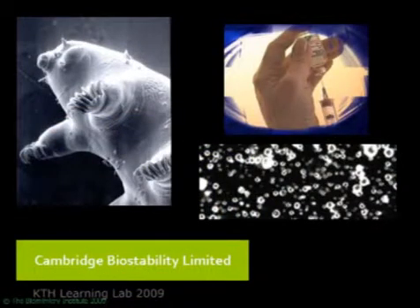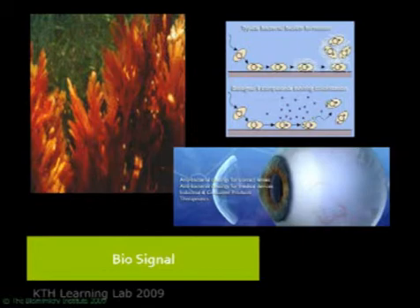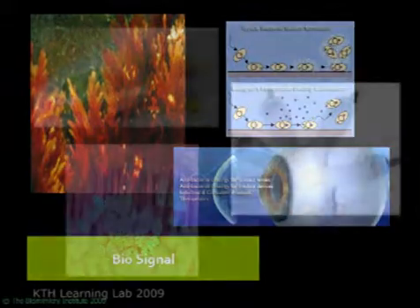You get wastewater treatment facilities that are so beautiful you can have them indoors in individual buildings by emulating the strategies found in a wetland for cleaning water. You get vaccine suspensions that don't need refrigeration and don't need toxic chemicals — multiple vaccines and all their boosters in one single shot that you can carry in the glove compartment of a Jeep to a remote village — by emulating the strategy found in the tiny tardigrade. You get antibacterial coatings that don't kill any bacteria, so it's not a biocide, it doesn't generate superbugs, by emulating the strategy found in red seaweed.